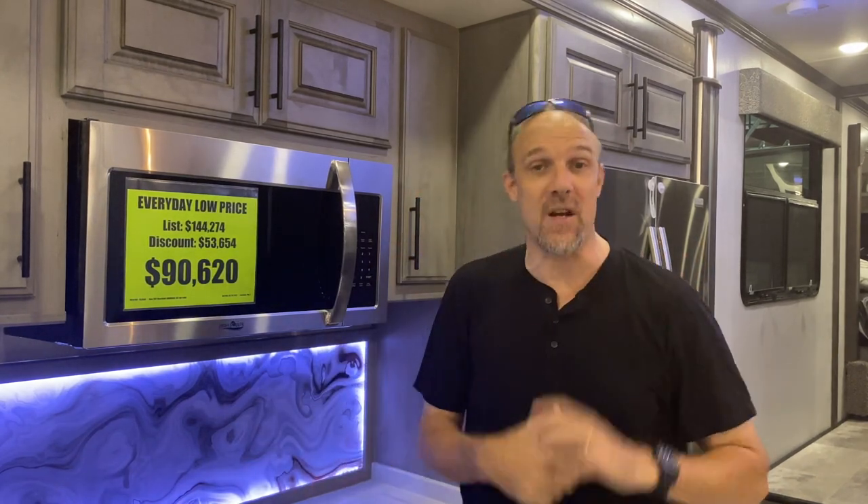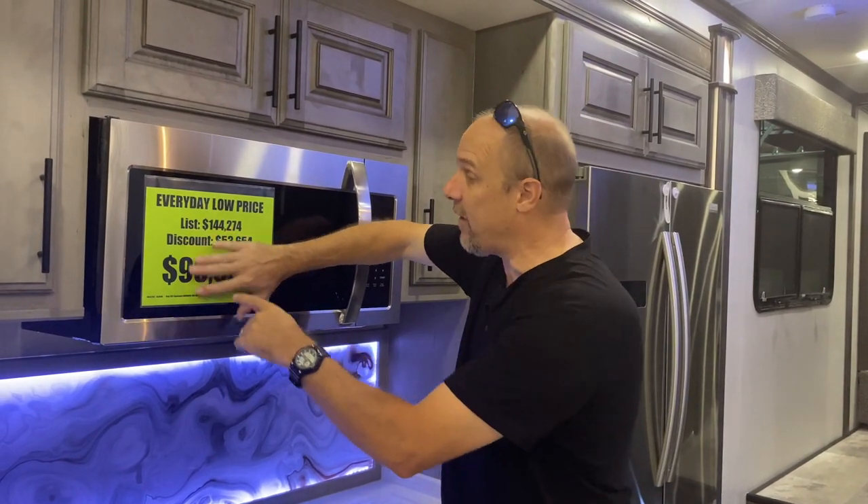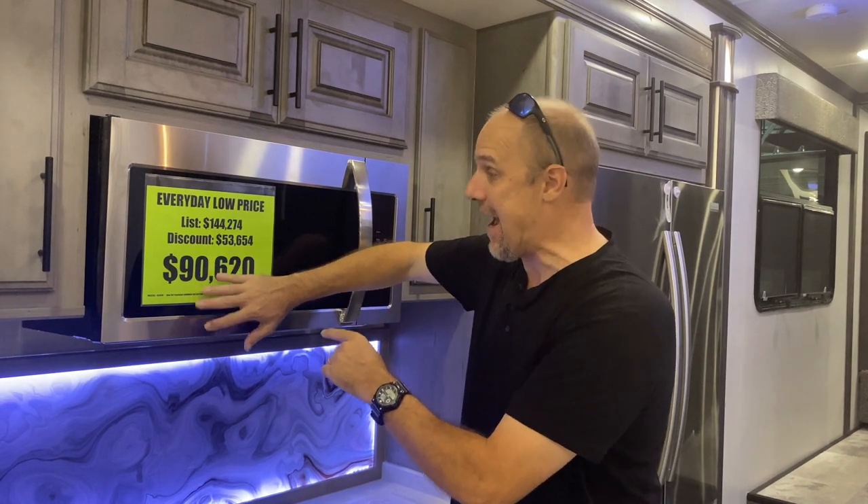We don't talk pricing a lot in our videos — we're not RV salespeople, Lisa and I don't work for a dealer, we're just enthusiasts who love looking at RVs and sharing them with you. Today's going to be an exception. This particular RV, the normal MSRP is $144,000. It's $53,000 off right now — that's a huge discount. If you're interested, the number for La Mesa Port St. Lucie is down in the description, and when you call, you gotta tell them the tall man sent you.